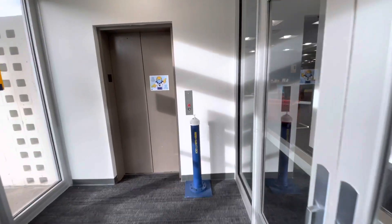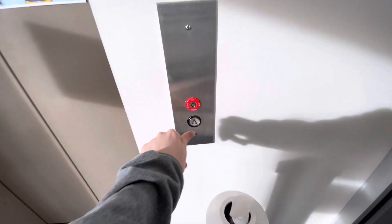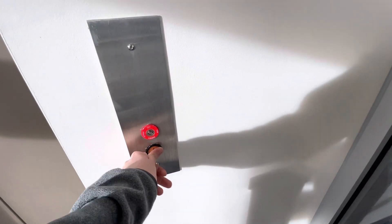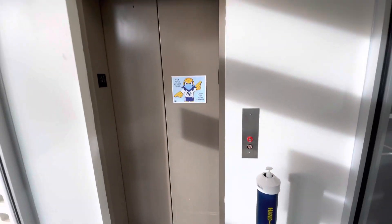They finally fixed it. Let's ride the elevator. This is at the Loon Library, LCCC, Cheyenne, Wyoming.